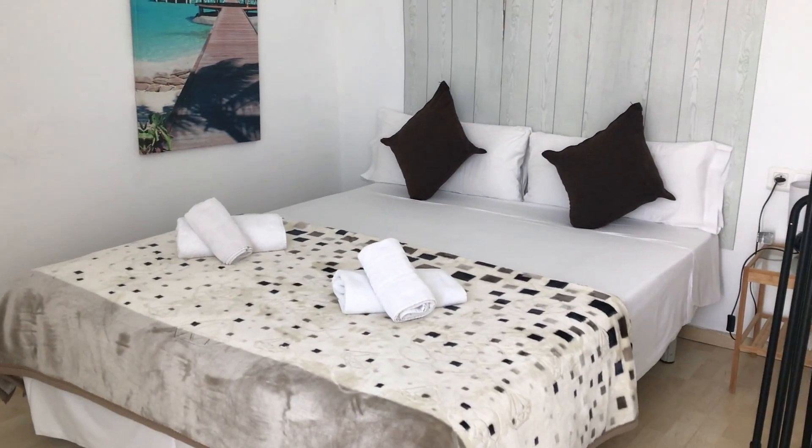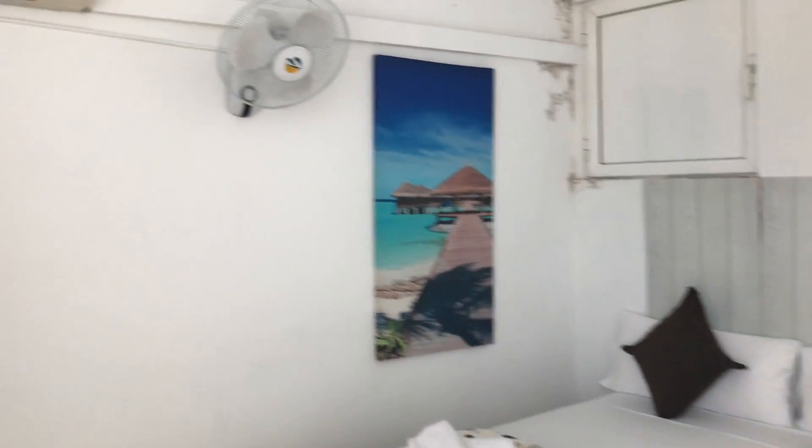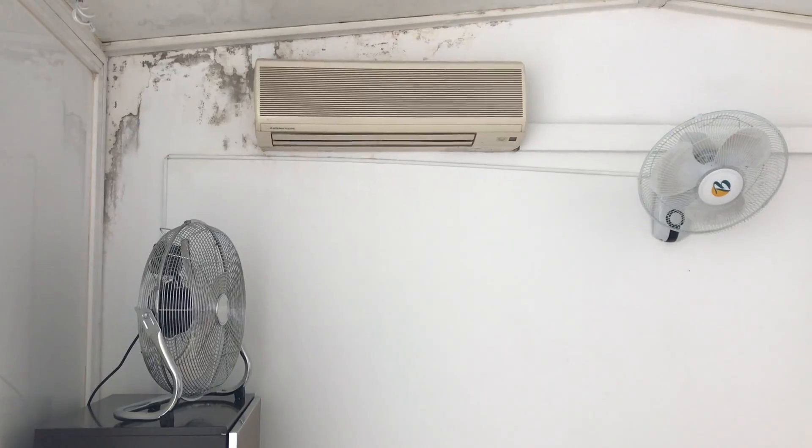Here we are on bedroom number two — very nice and cozy as you can see. There's a double bed, a nice picture on the wall, a ventilator, and also an AC unit.